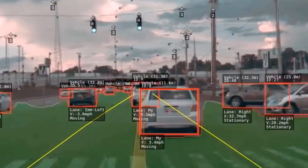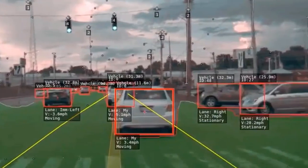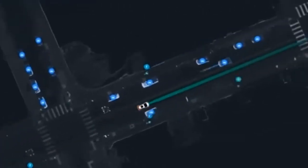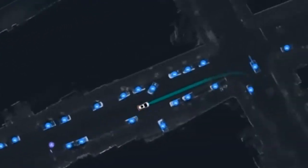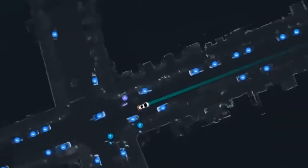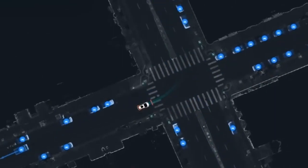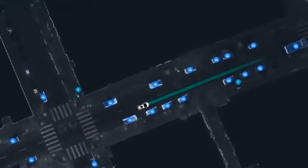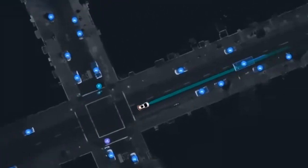Tesla collects data from its fleet and relies solely on its classic eight camera setup for vision. On the other hand, competitors such as Google's Waymo and GM's Cruise, which is powered by Mobileye, train their neural nets using a small number of highly trained drivers and also rely on radar, lidar, and centimeter-level three-dimensional HD maps in their automated vehicles.